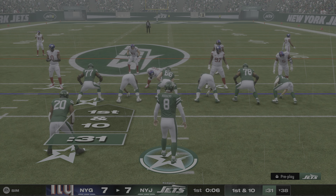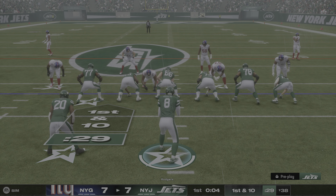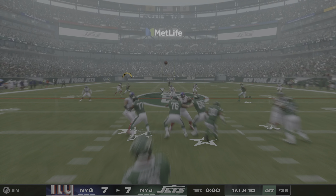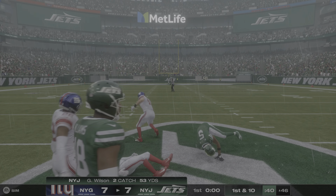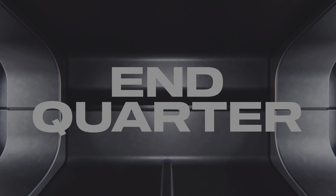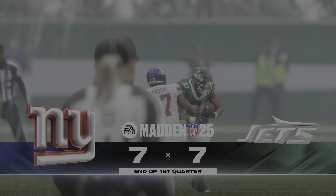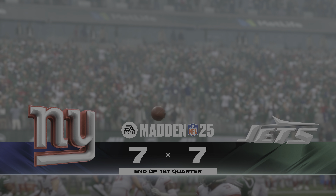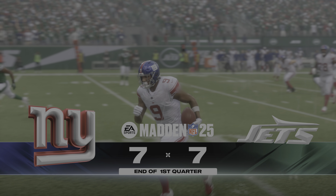New set of downs at the 38. Rodgers will look to throw, and he's tackled after getting this to the opposing 46. That's the end of the first quarter in this battle of New York franchises — both teams neck and neck so far. More from MetLife coming right up.